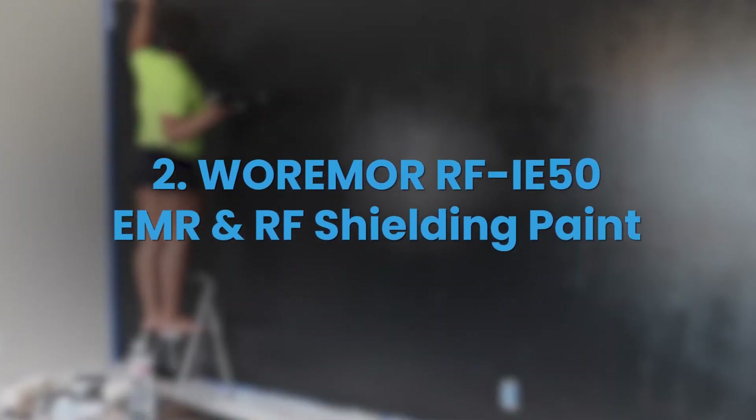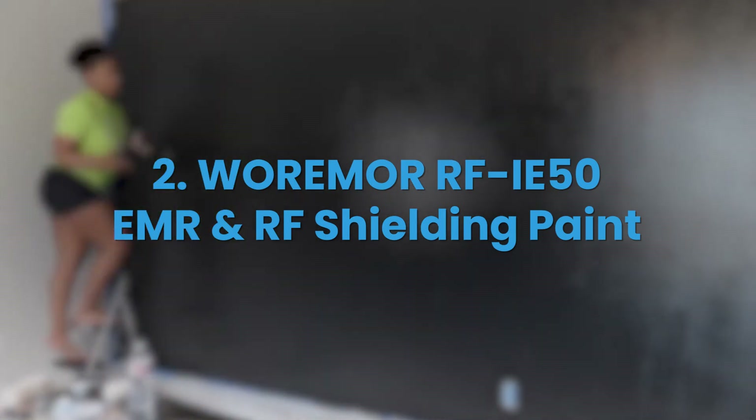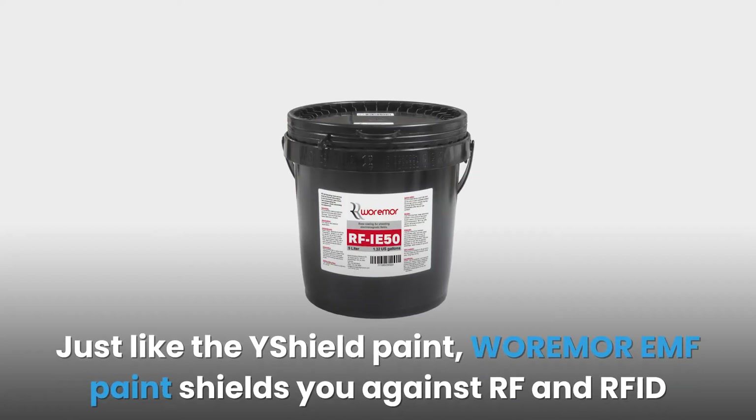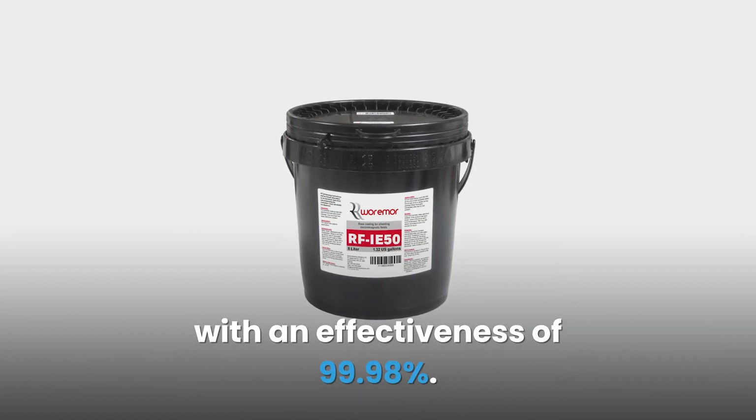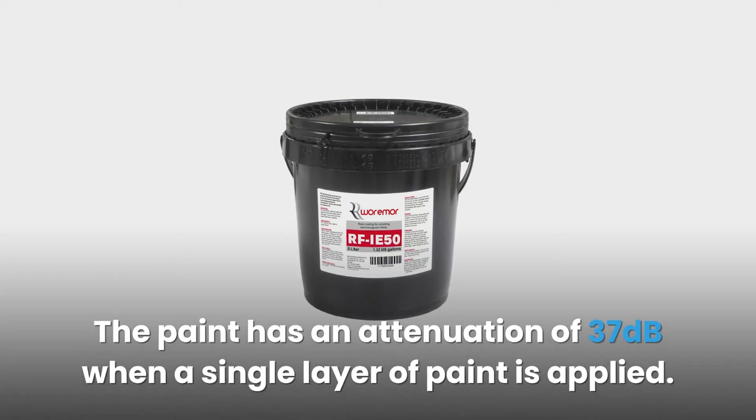#2: Werimer RF IE 50 EMR and RF Shielding Paint. Just like Y Shield paint, Werimer EMF paint shields you against RF with an effectiveness of 99.98%. The paint has an attenuation of 37 decibels when a single layer is applied.